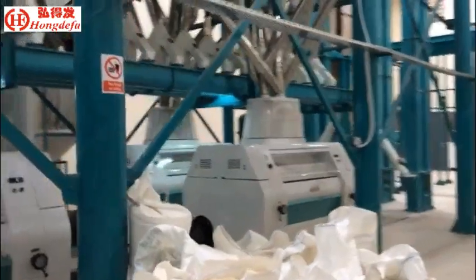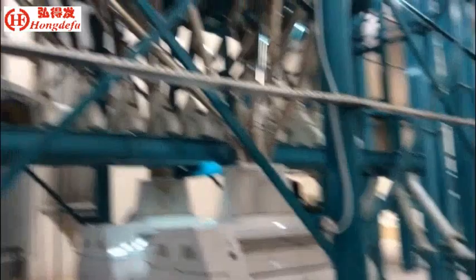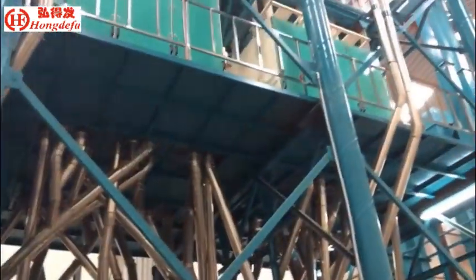The roller mill is the most advanced automatic roller mill, and can operate easily.